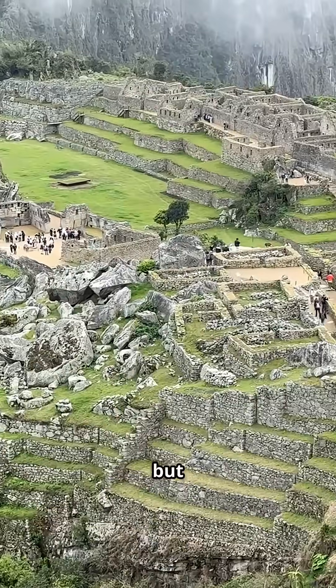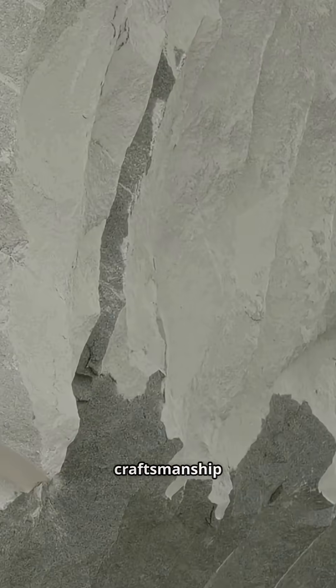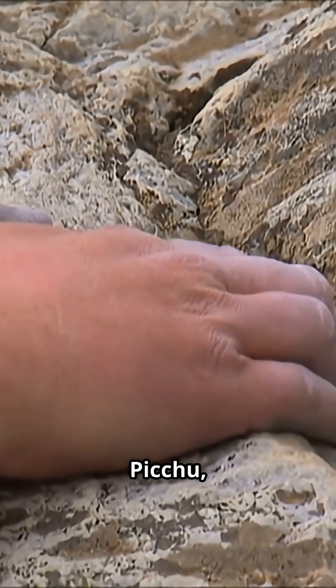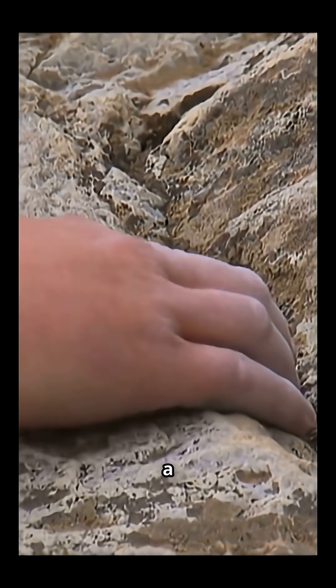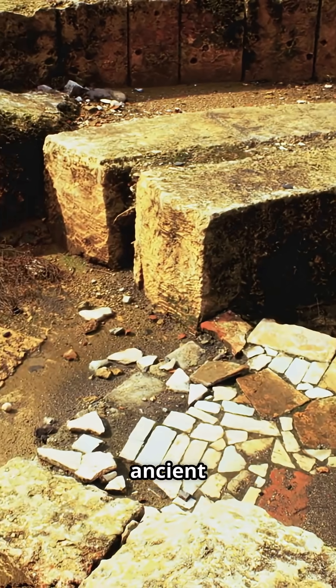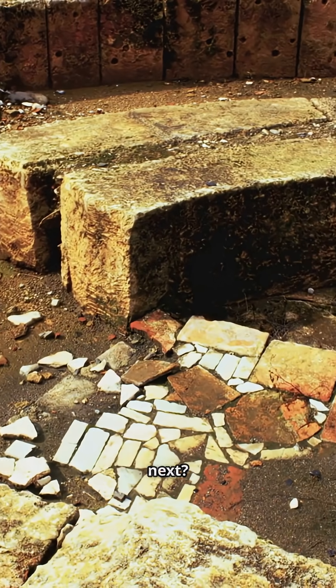Some say aliens or lost tech, but the real story is human ingenuity and craftsmanship passed down through generations. So next time you look at a wall at Machu Picchu, remember — those gaps tell a story of hands-on engineering that still inspires architects today. What ancient mystery should we unpack next?